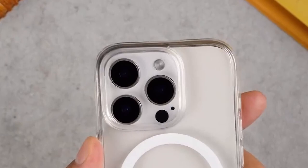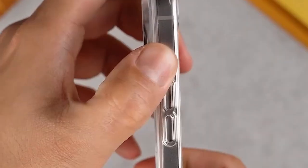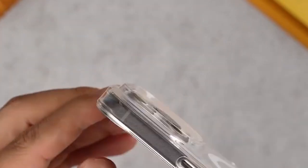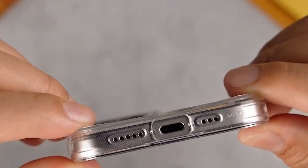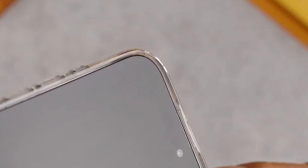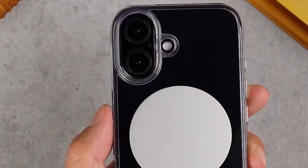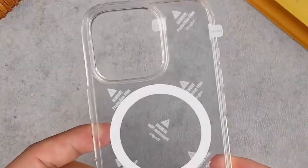The case's precise cutouts ensure full access to all ports and buttons, providing additional protection against dust and debris. The TPU frame offers a comfortable grip, reducing the risk of accidental drops. The Rink Fusion supports wireless charging, allowing you to conveniently power up your iPhone without removing the case. Additionally, the case is compatible with phone grips, providing extra security and comfort during use.